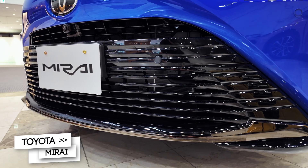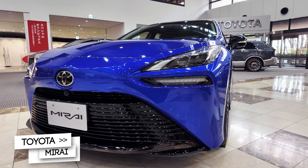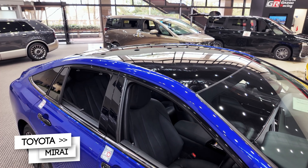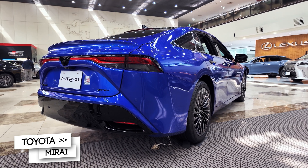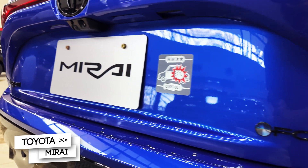Meet the Toyota Mirai Z, a sleek, futuristic sedan that runs not on gasoline or batteries, but hydrogen. This is Toyota's second-generation fuel cell electric vehicle, and it's every bit as bold as it looks.